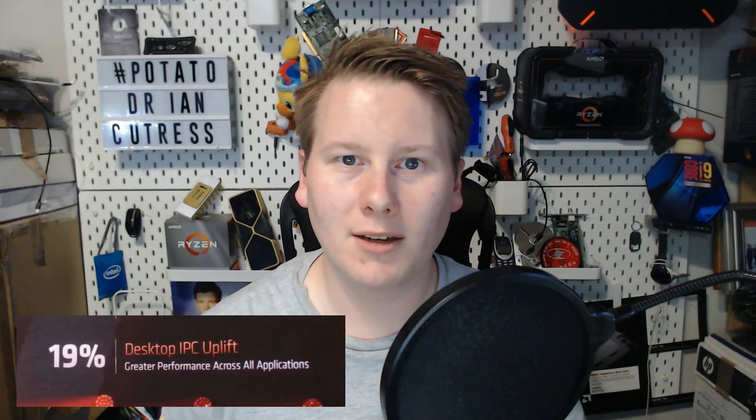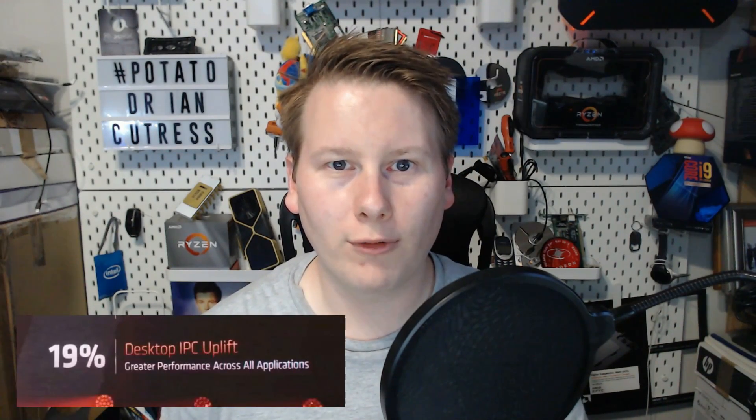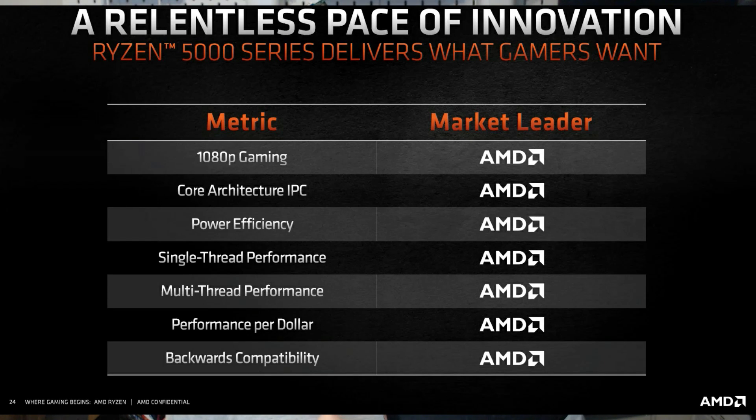They're claiming a 19.19% increase in raw clock-for-clock performance, better power efficiency, also best single-threaded, best multi-threaded, best 1080p gaming performance. They're basically saying that they have the best desktop CPU on the market, flat.